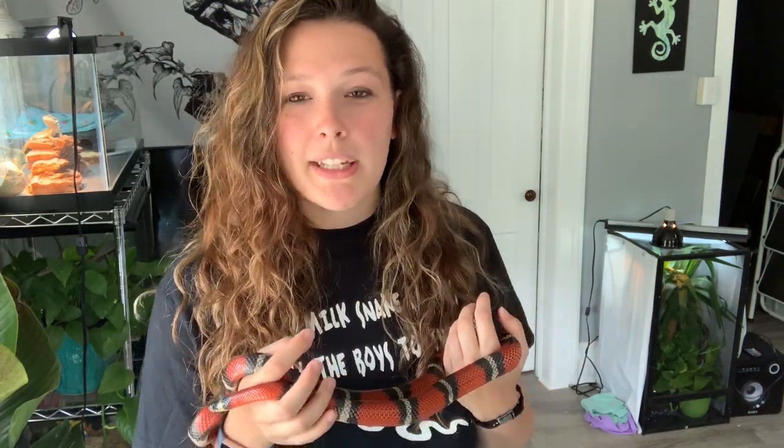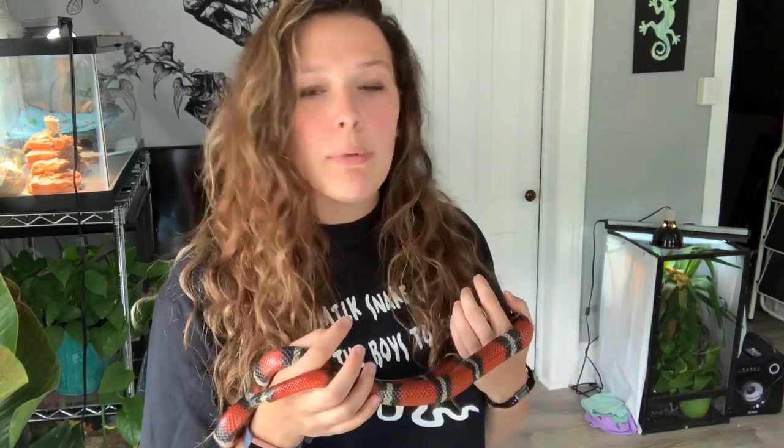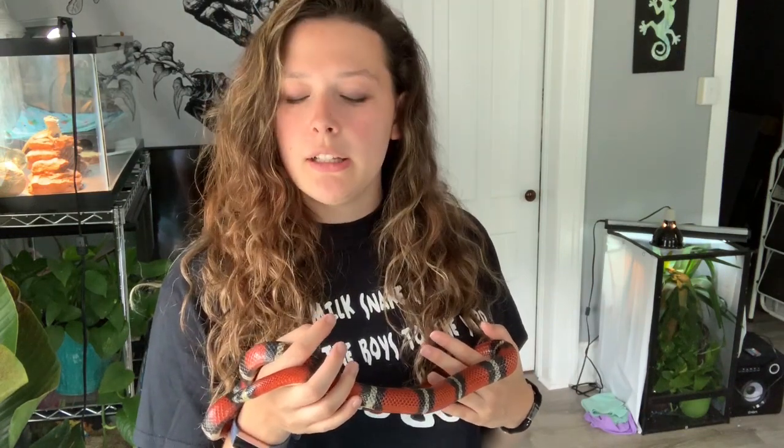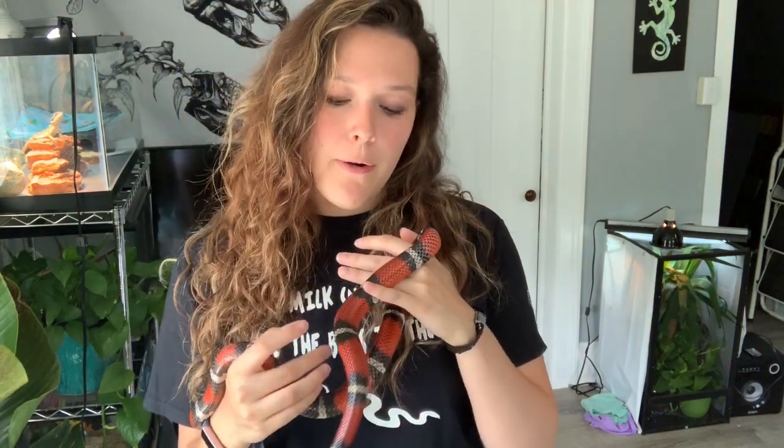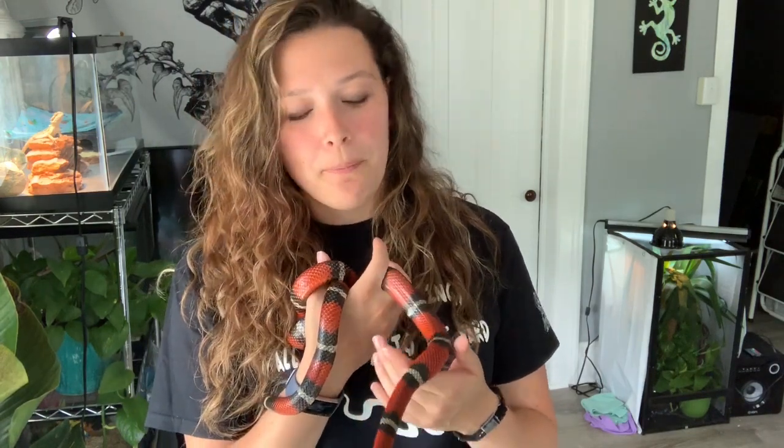About three days later my mom was leaving and happened to look in and saw him curled up on the floor. She called me with some very colorful words — this is a family-friendly channel so I won't repeat them — and I flew downstairs. She was confused why I didn't bring anything to put him in, but I just planned to pick him up and carry him upstairs. He wasn't thrilled after three days in the car, but he only musked a little bit, so that was good.